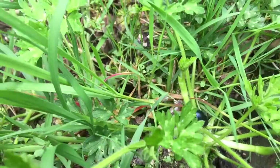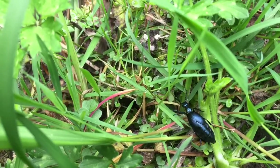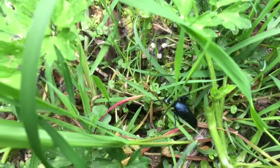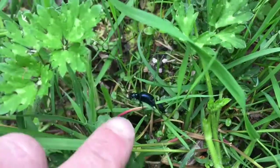I'm in a bog this morning and I've just come across this little creature, which is a ground beetle, and he's about this big.